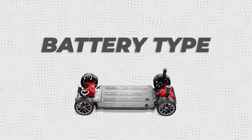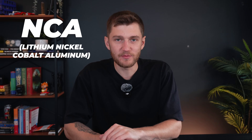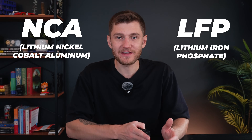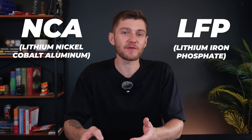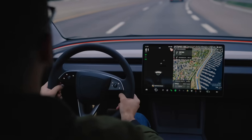First and foremost, it is super important that you determine what type of battery your vehicle is equipped with, because this will impact optimal charging behaviors and patterns. Teslas are either equipped with an NCA battery, which is short for lithium nickel cobalt aluminum, or an LFP battery, which is short for lithium iron phosphate, both of which are used in various Tesla models and even differing trims of the same model.